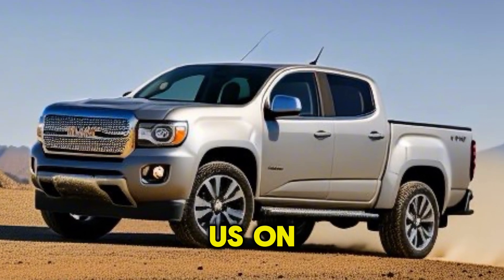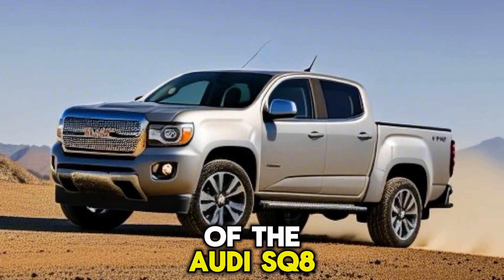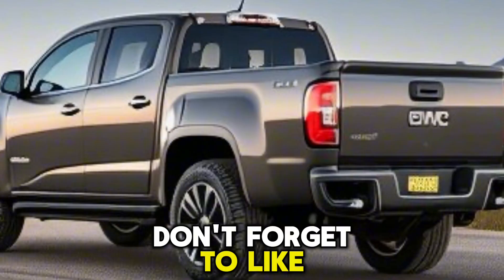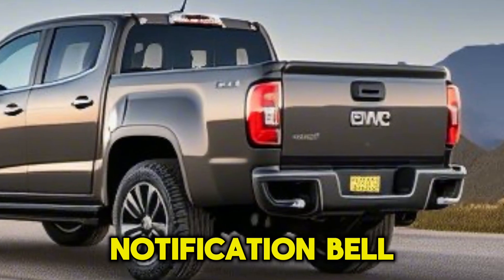Thank you for joining us on this tour of the Audi SQ8. For more automotive insights, don't forget to like, subscribe, and hit that notification bell.